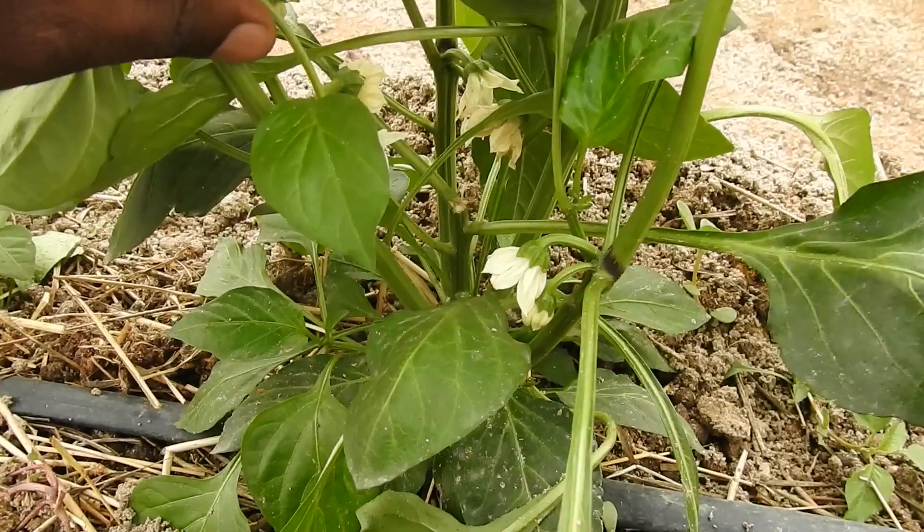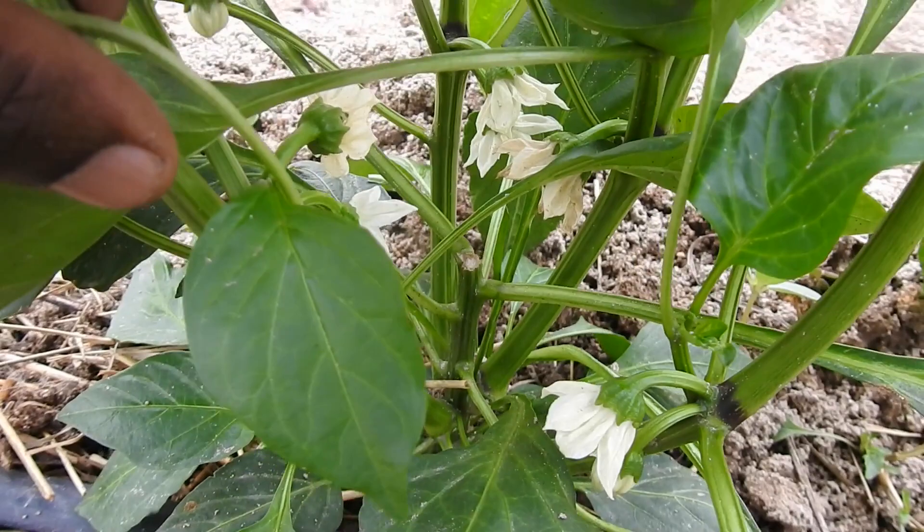Number 2. Though most people consider them vegetables, peppers are actually fruits because they grow on a flowering plant and they contain seeds.